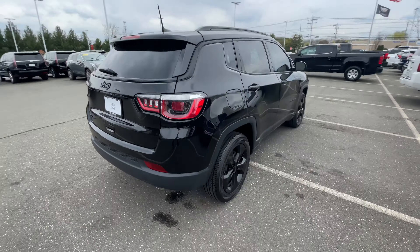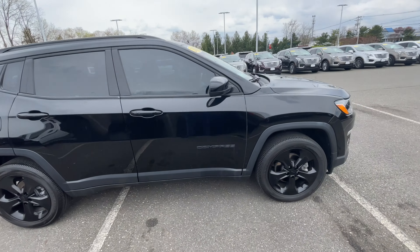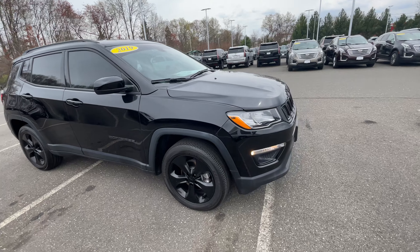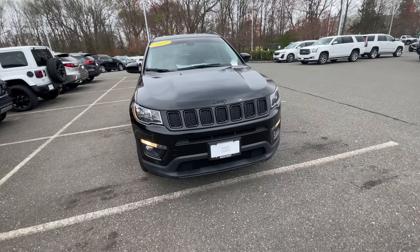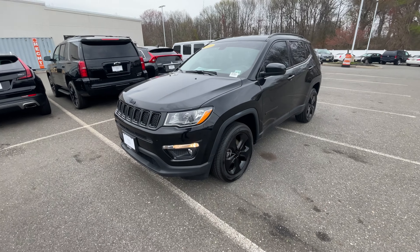If you have any questions about this vehicle, please feel free to contact me — Kevin in the internet department at Gold Coast Cadillac. Our phone number is 732-695-1400. Again, this is Kevin at Gold Coast — have a great day.